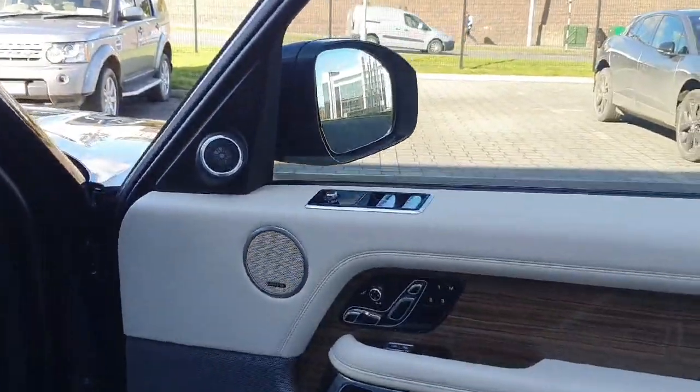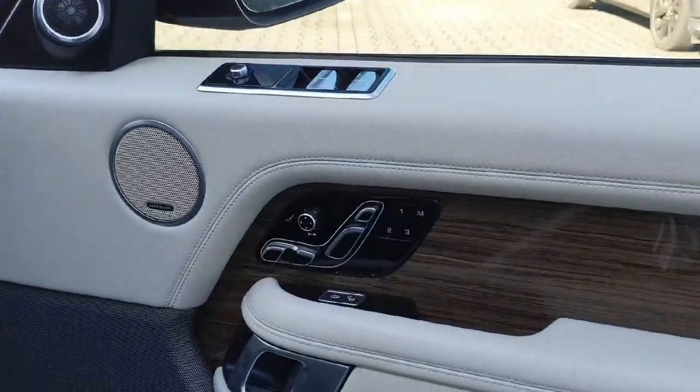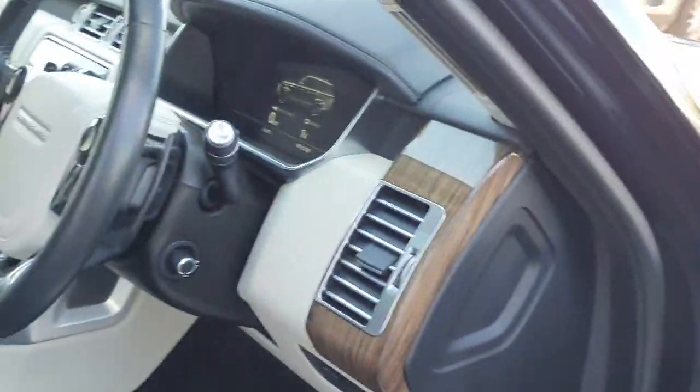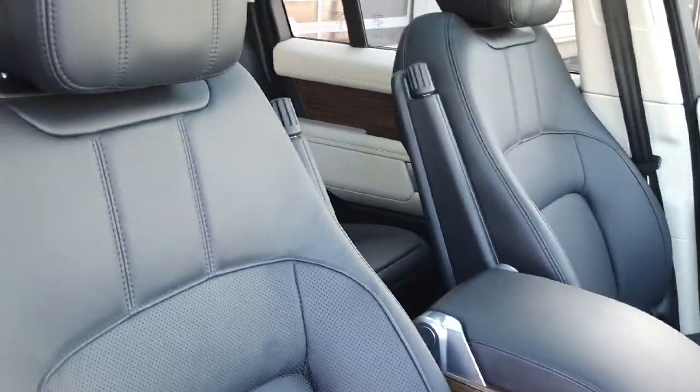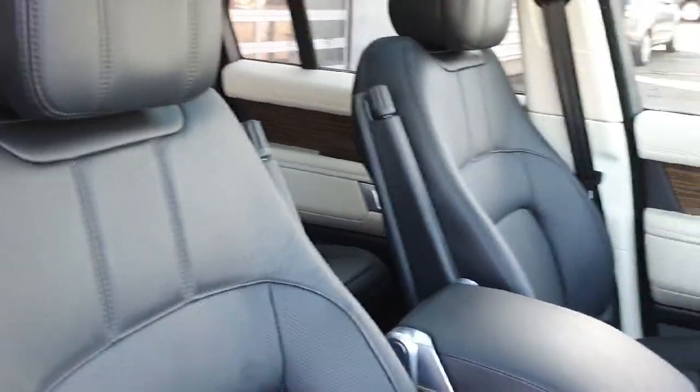As for the interior, we've got electric adjustable seats front and rear, full leather which is beige and black, and heated seats front and back.